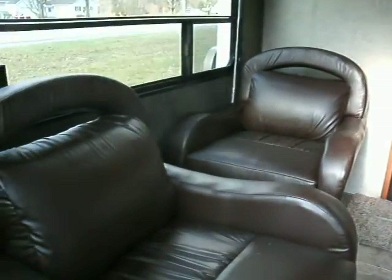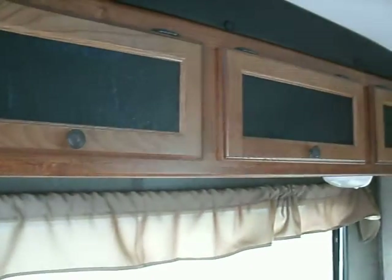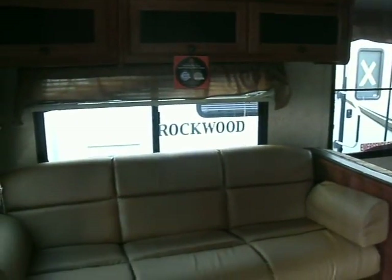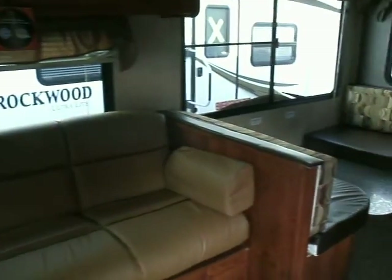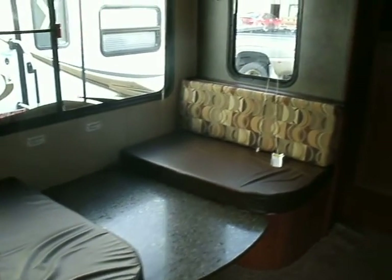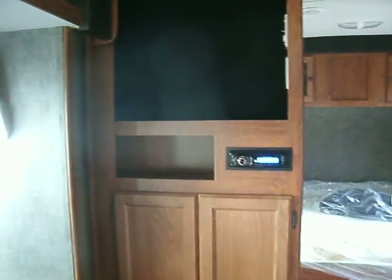We've got two really nice leather rockers. Very large picture window in the back. Nice cabinetry for some storage here. We have storage above and a nice leather sofa. We have a booth dinette. Lots of windows to let in natural light. And the entertainment area.